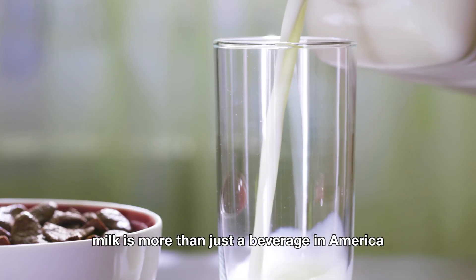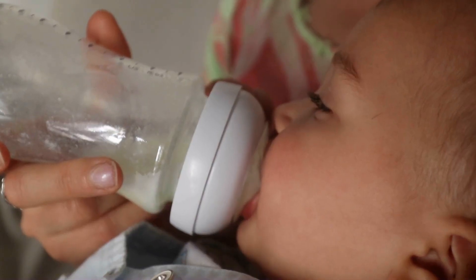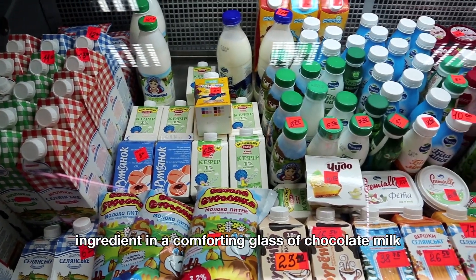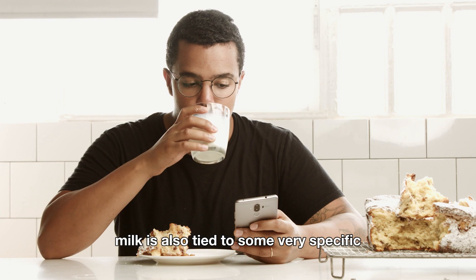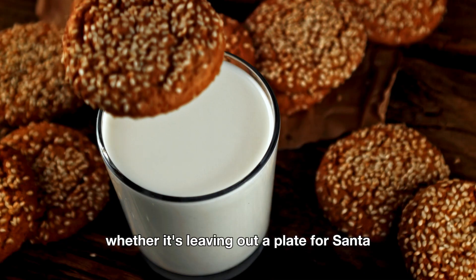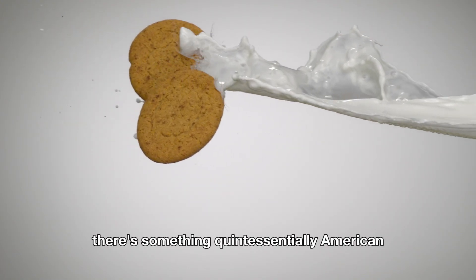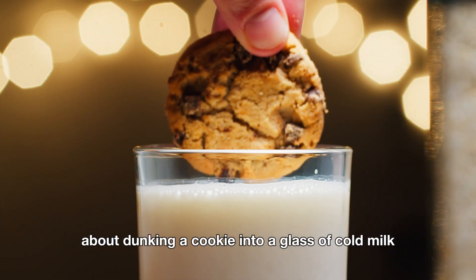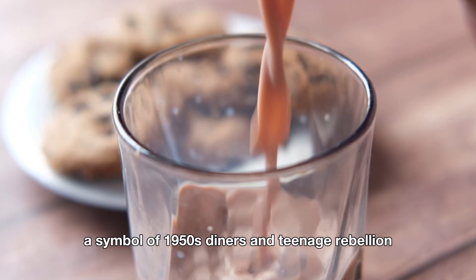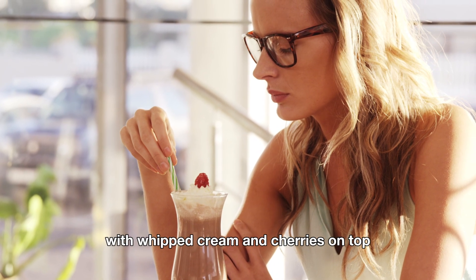Milk is more than just a beverage in America — it's a cultural icon. Milk has long been a symbol of wholesomeness and health, the stuff of childhood memories: what you pour over your cereal and the key ingredient in a comforting glass of chocolate milk. Milk is tied to very specific American traditions, like milk and cookies — whether leaving a plate out for Santa on Christmas Eve or snacking after school. And then there's the milkshake, a symbol of 1950s diners, with kids in a booth sipping milkshakes topped with whipped cream and cherries.